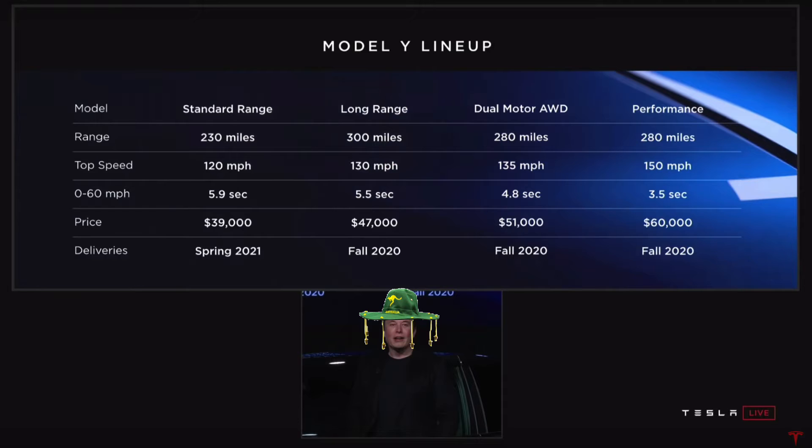Let's have a look at the two cheaper end models — the standard range Model Y and the long range Model Y. The standard range comes in at 230 miles, which is about 350-360 kilometers. The long range version is 300 miles, about 500 kilometers. Top speed is about 120-130 miles per hour, around 200 km/h. 0 to 100 km/h is about 5.9 seconds for the standard range and 5.5 for the long range — plenty fast enough for an everyday SUV.